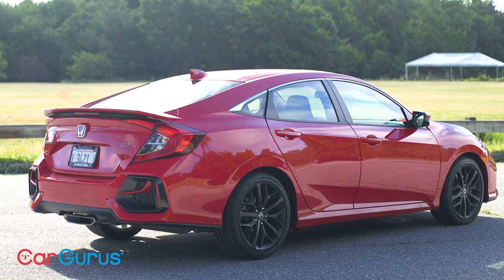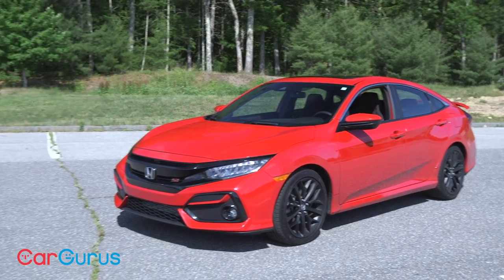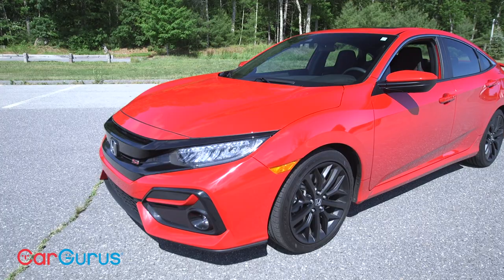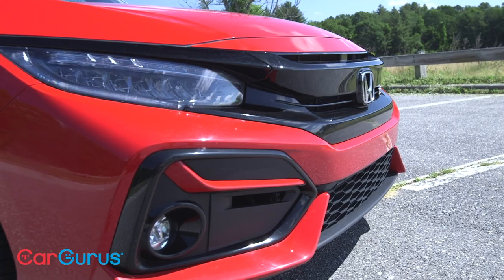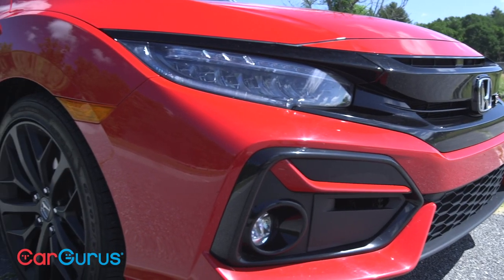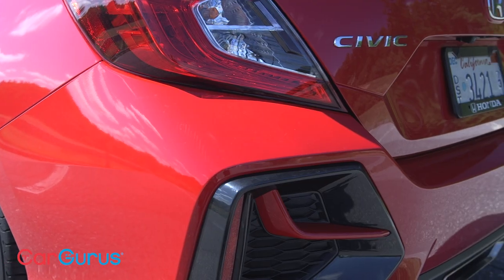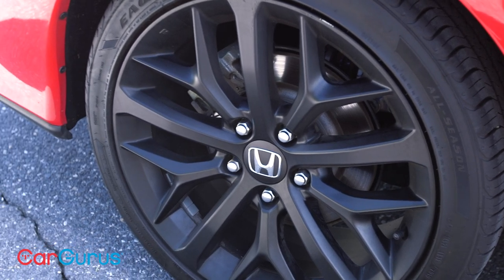Honda didn't make any dramatic changes to the 2020 Civic's exterior design. LED headlights are now standard on the SI — an upgrade in terms of brightness, visibility, and longevity. The front fascia adds a splash of color just above the fog light housings, and the same is true on the rear. And I hope you like black wheels, because those are standard too, and there are no other options.